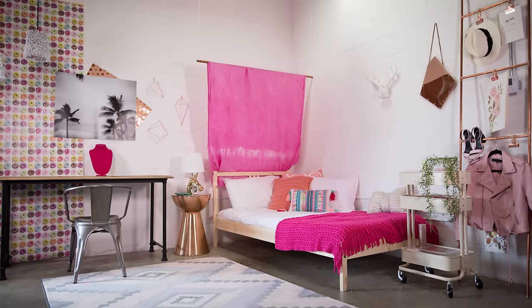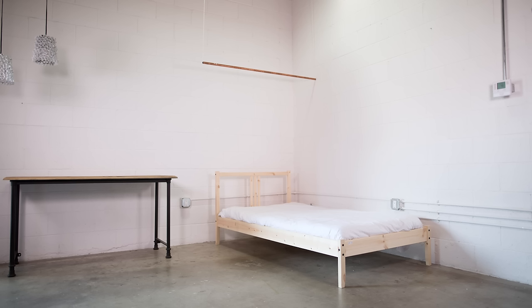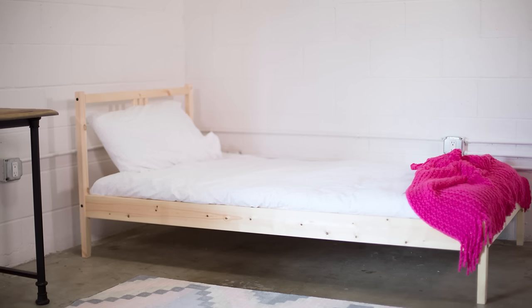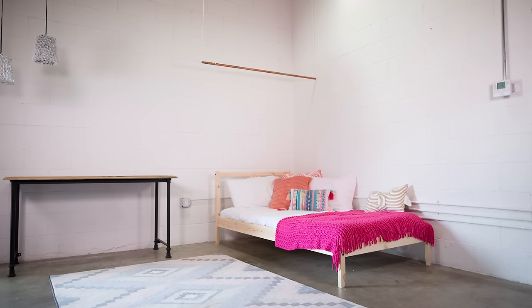This room is fun with a capital F! We're starting with a copper pipe hung on strong twine and attached to the wall or ceiling with strong command hooks, as well as some cool pendant lights hung over the desk. Bring in a pastel rug with a geometric pattern, a bright throw blanket, and throw pillows that play with a mix of peach and pink tones and geometric tribal looking prints.